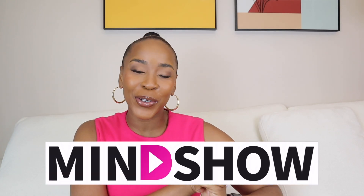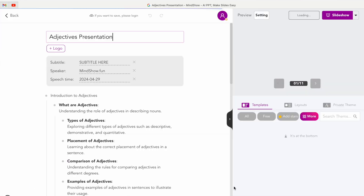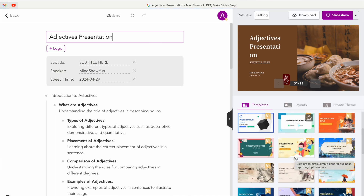Today's video is brought to you by MindShow. MindShow is an AI auto-generated slides company that helps teachers and any other working professional create presentations and slides that are engaging for classrooms as well as for any presentation you want to do. So today I'm here to chat to you more about it.